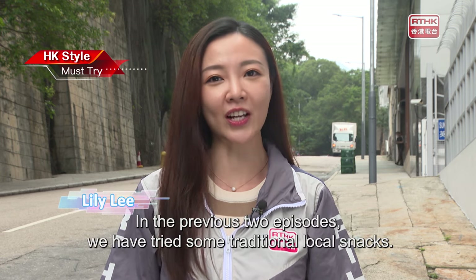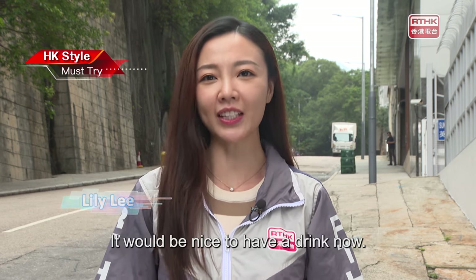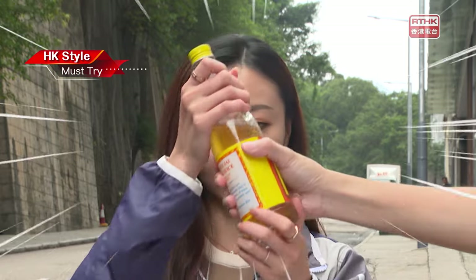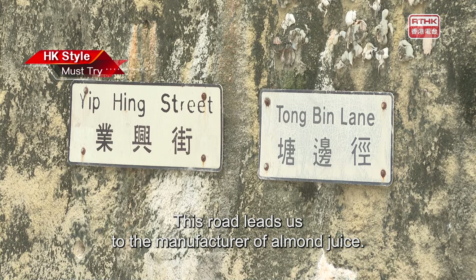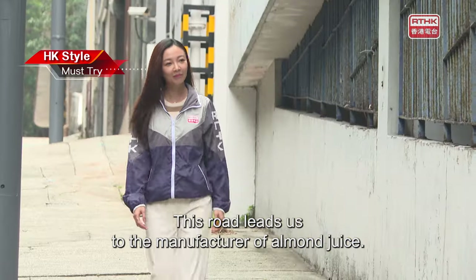In the previous two episodes, we have tried some traditional local snacks. It would be nice to have a drink now. What is this? Almond juice? This road leads us to the manufacturer of almond juice.